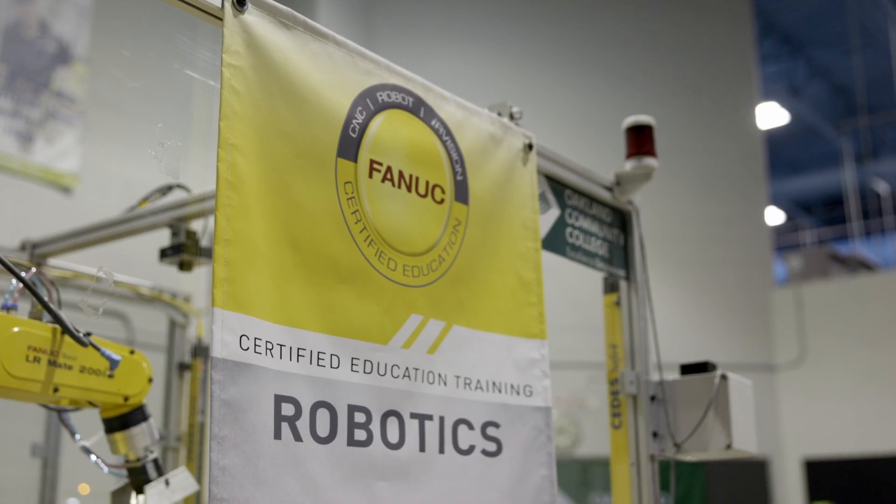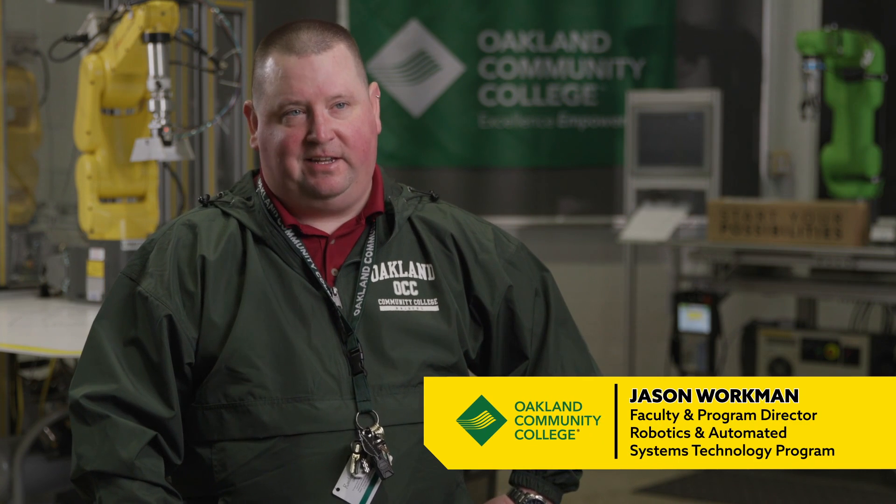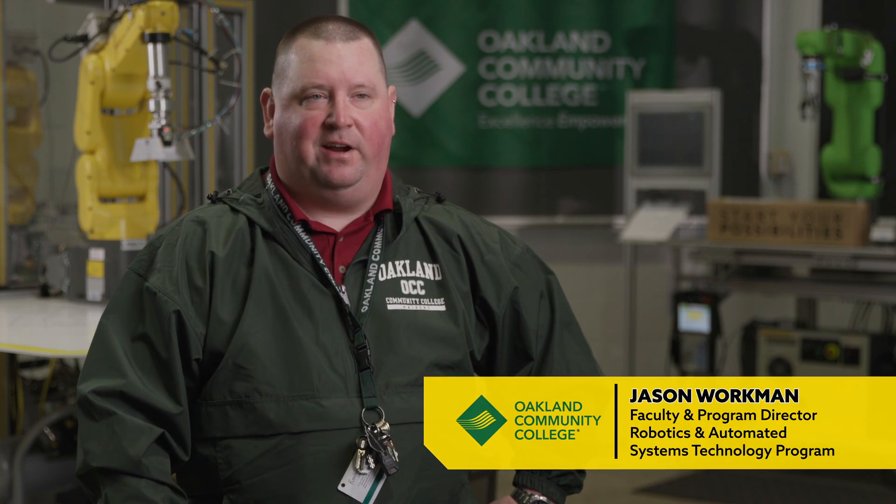The Oakland Community College Robotics and Automated Systems Technology Program teaches robotics and PLCs to students who want to get into industrial automation.